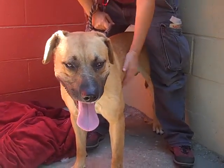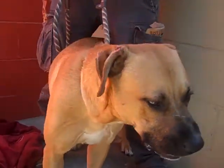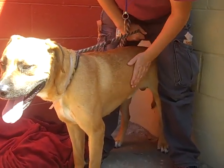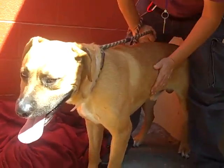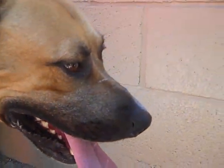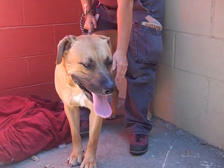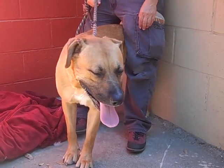We'd love for you to meet him — look at that face, he's super friendly. His ID number is A4678752. This is Rex, and Rex would love to meet you. The more time you spend with this boy, the more he's going to respond, and he's going to be an amazing dog for some lucky adopter. Come on down!